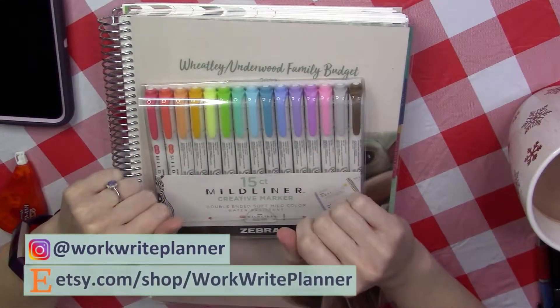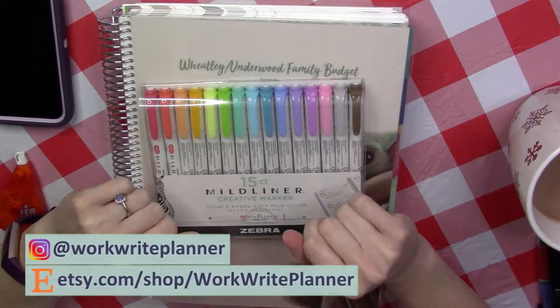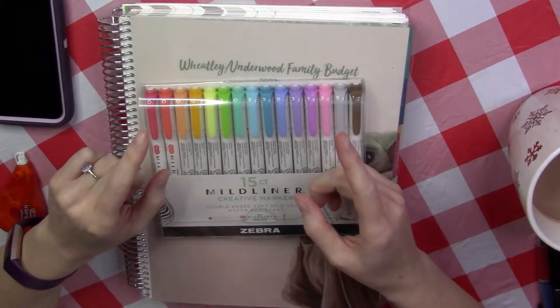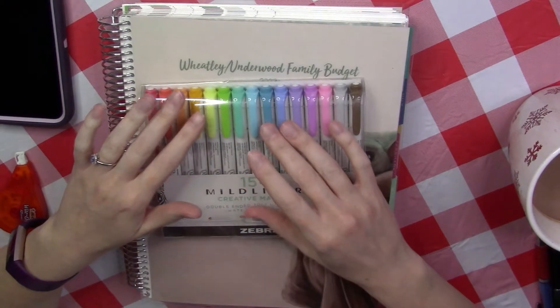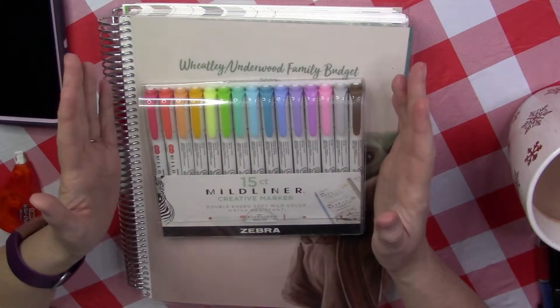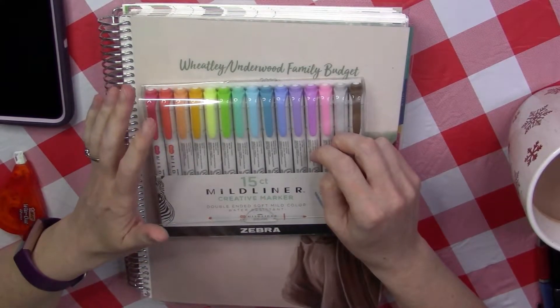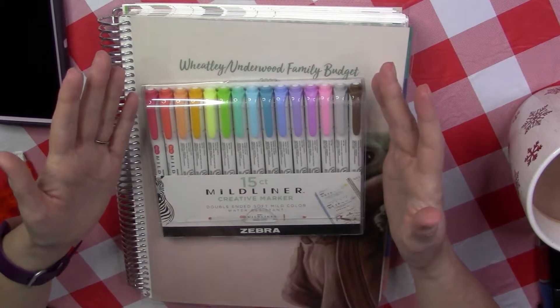Hello, everybody. Welcome back to Work Right Planner. My name is Erica, and here I share my unique perspective on planning and budgeting while documenting my personal journey to pay off six figures worth of debt. I spent nearly two decades supporting two kids on my own on a single income, and it's taught me a lot, and I'd like to share that with you.